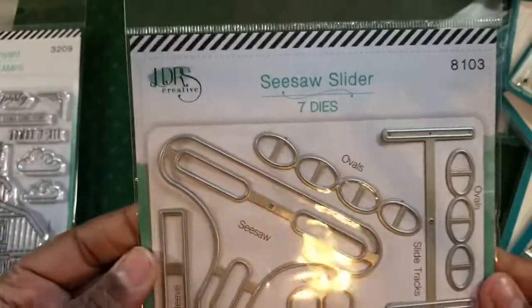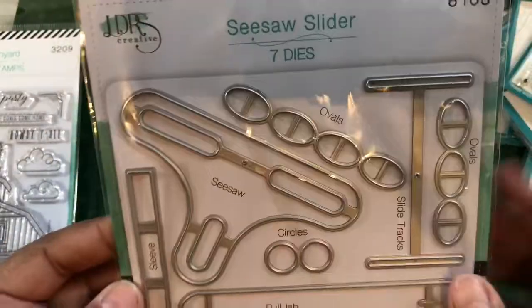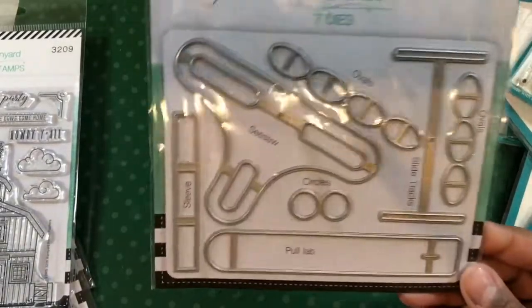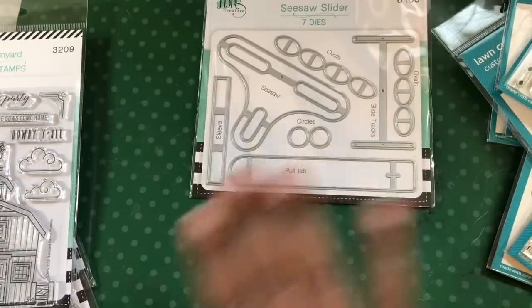For Little Darlings - I loved the majority of the stuff they had on there, but I had to tell myself you can't have everything. So they have this seesaw slider die and it makes the stuff go up and down, so you can have two things on your card going up and down. I do like interactive dies, and since this one didn't seem as difficult as some of the other things, I thought this would be cool to try.